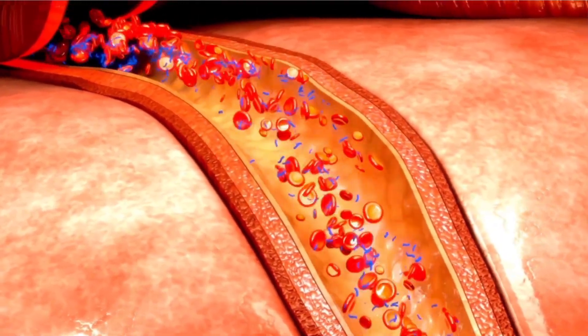Protein leakage is a sign of chronic kidney disease. It has been seen that if this protein leakage is reduced, minimized, or stopped, then the life of the kidney increases. That is why reducing protein leakage is a very important part of the treatment of kidney disease.